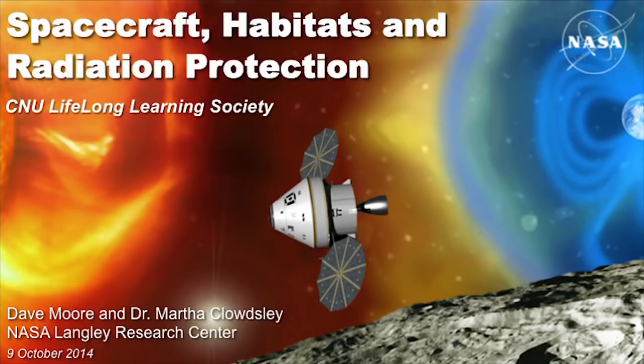Welcome back for the fifth installment in our series. For those who've been here the whole time, we started off with an overview of the future of the American Space Program, followed by two lectures about our transportation system. Then last week we talked about one of the two really tough problems — landing human-scale payloads on Mars. Today we're going to hear from Dave Moore and Martha Cloudsley about how we're going to attack the problem of radiation effects on astronauts.